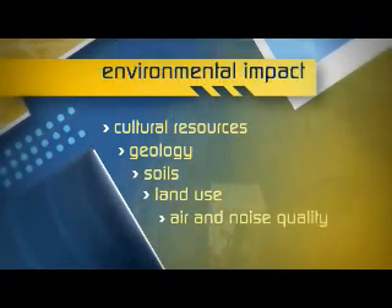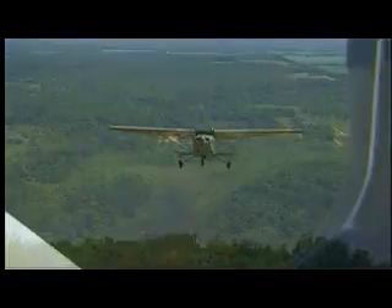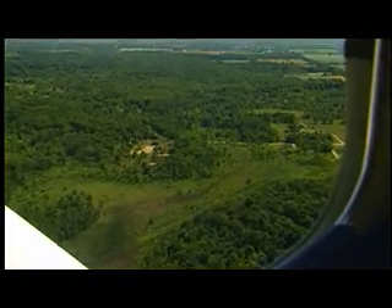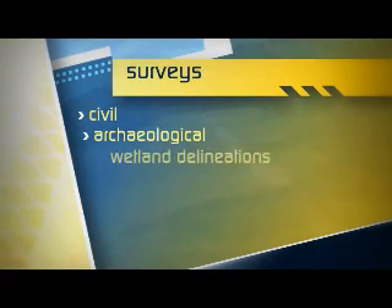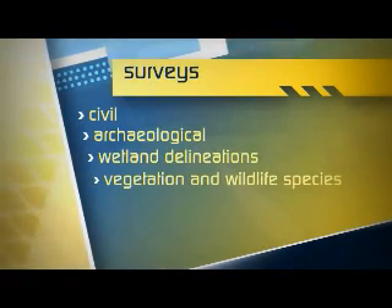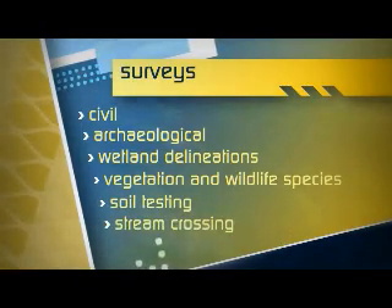Survey teams are dispatched to the area to gather data that will help identify potential issues with the proposed route. This can include civil surveys, archaeological surveys, wetland delineations, surveys for vegetation and wildlife, soil testing, or stream crossing surveys.